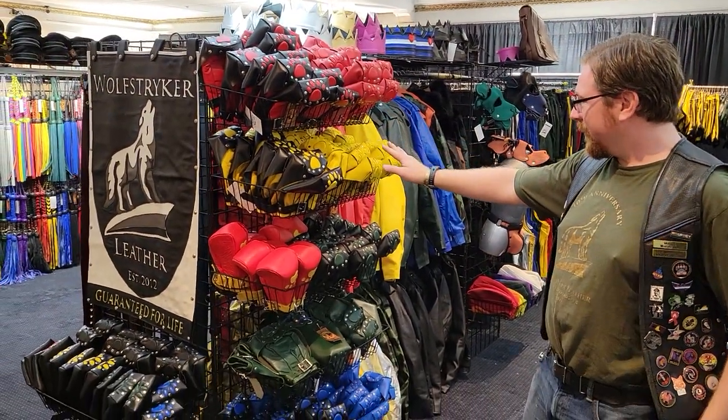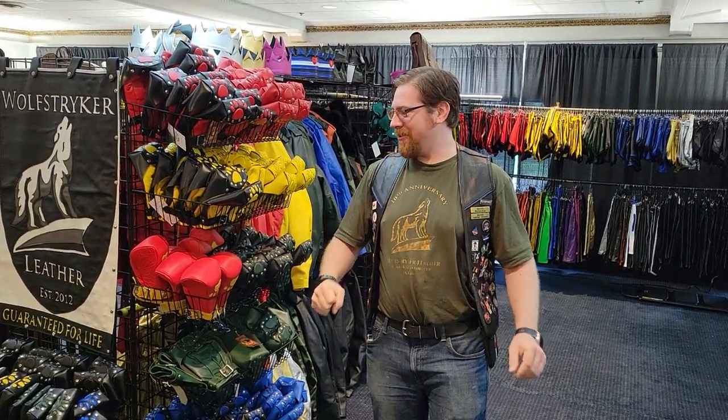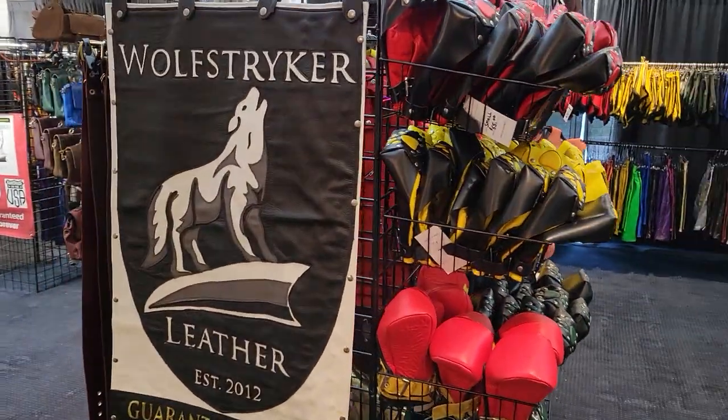Some more puppy gear — these also debuted recently. These are puppy mitts, so fully enclosed for your hands, great for moshes. And we're going to lead you over to the next area in our booth, where he's going to show you a bit more.